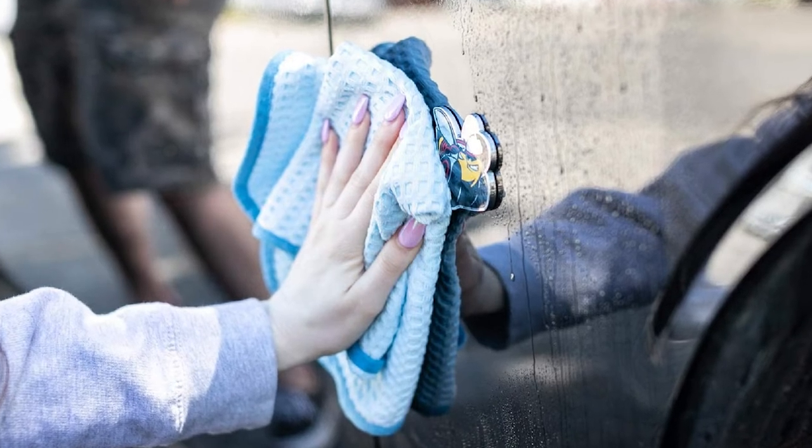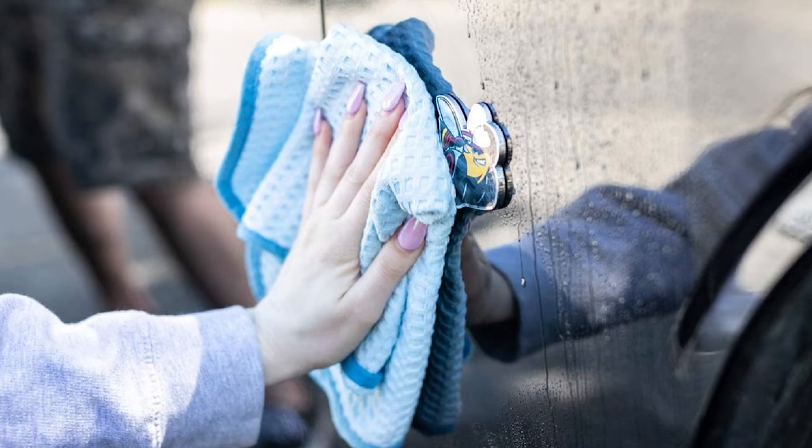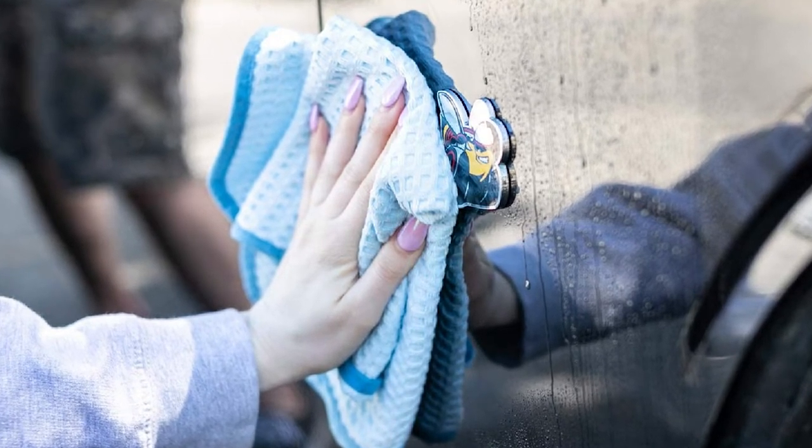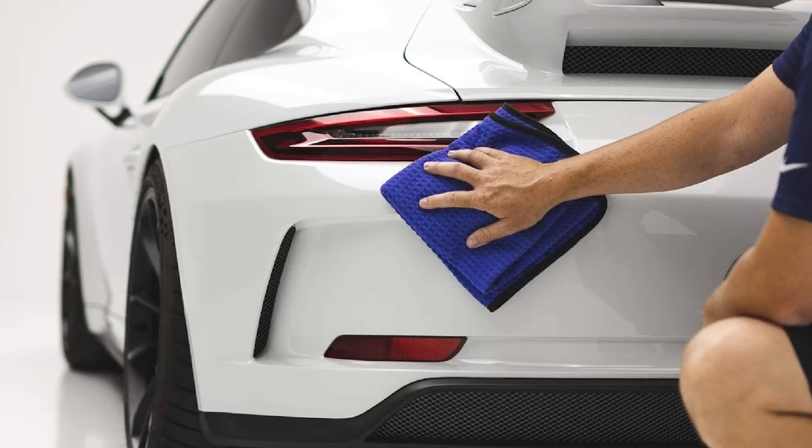Case in point, we'd happily use this drying towel from the Rag Company, called the Dry Me a River. If we didn't know there was anything better — its Korean source weave isn't soft at the start but gets softer as you use it. It's mostly paint-safe. At 20 by 40 inches, the two you get in each pack should be enough to dry your car.